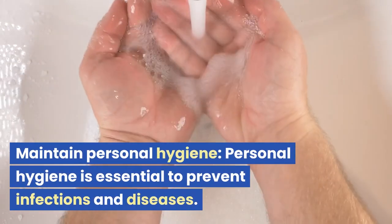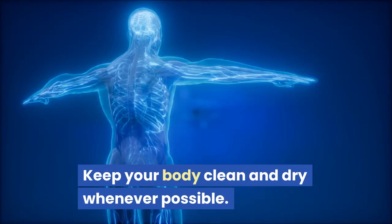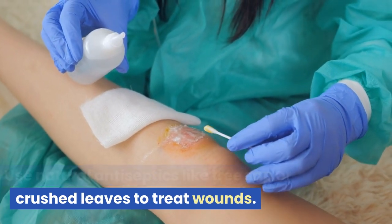Maintain personal hygiene. Personal hygiene is essential to prevent infections and diseases. Keep your body clean and dry whenever possible. Use natural antiseptics like tree sap or crushed leaves to treat wounds.